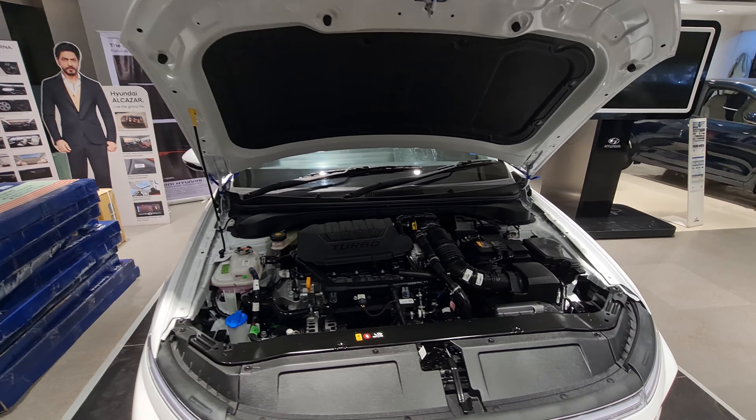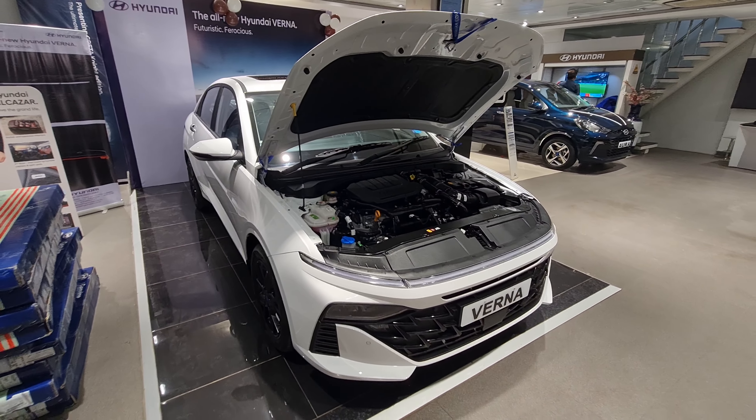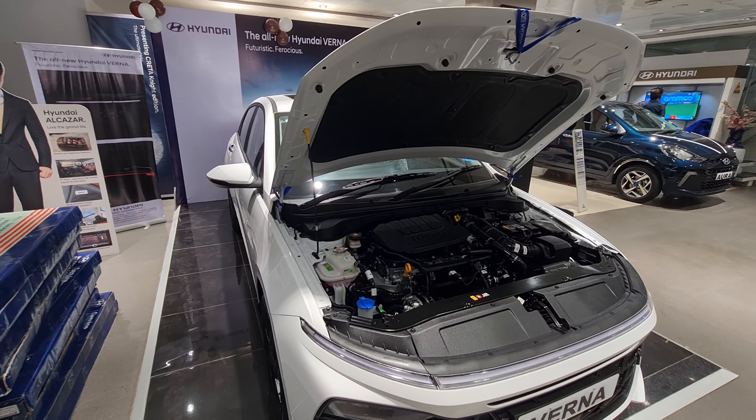The new Verna is basically wider, longer, and has a longer wheelbase than its predecessor. It also has a new powertrain — the diesel has been dropped and a new 1.5-litre turbo petrol has come to replace the old 1.0-litre turbo petrol.